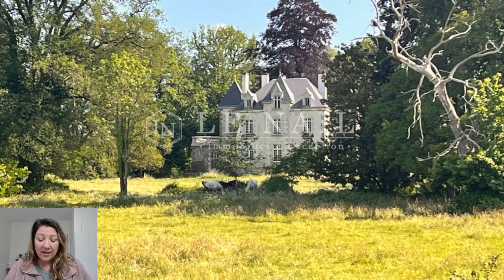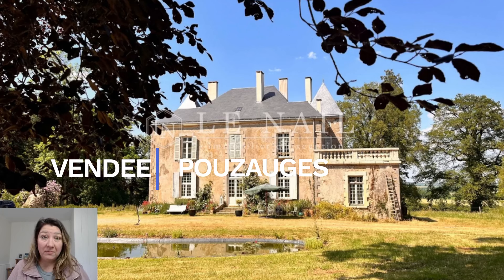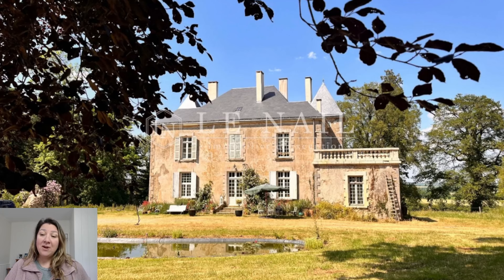This one was built on the location of a 15th century property, but what we see here today was actually built in 1860, with some updates done in 1903. So maybe not crumbling as much as some of the other ones. I love this angle because the sun is hitting it beautifully.